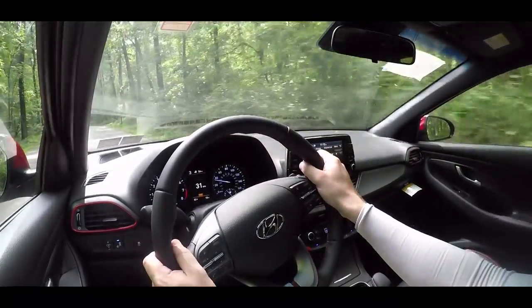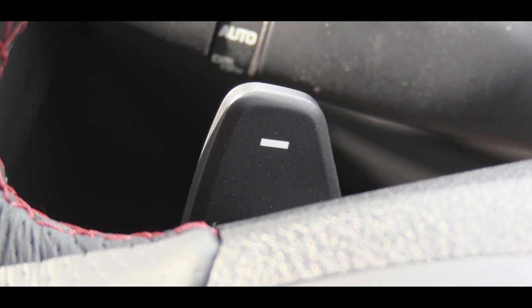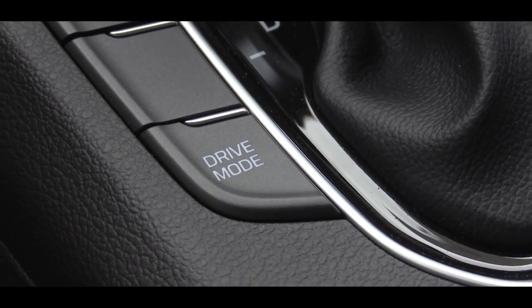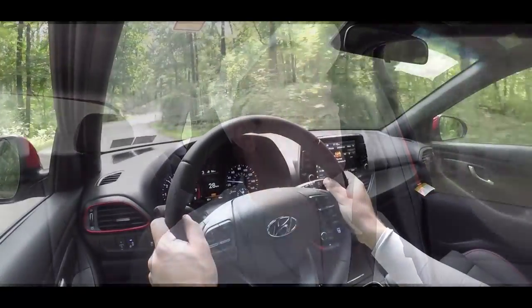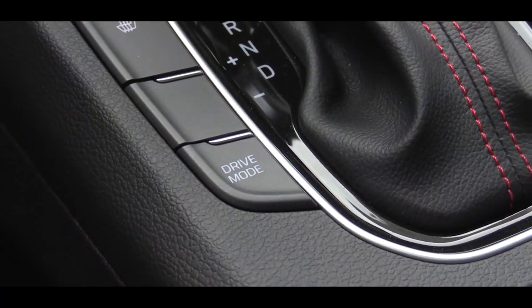If you slide the shifter all the way back and to the left, that gives you full control over the shifting. Let's give the paddle shifters a shot and see how quickly they react. This thing actually pulls pretty hard — it's pretty quick. The paddle shifters aren't that bad; Hyundai has definitely improved. Not the quickest paddle shifters ever, but definitely still fun to use, and they're not slow anymore. There is also a drive mode button just to the left of the shifter with your choice between normal and sport driving modes. Sport mode adjusts things like throttle response and shift points, which makes this one a lot more fun to drive.